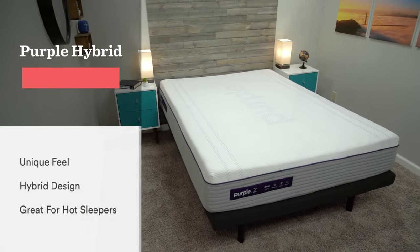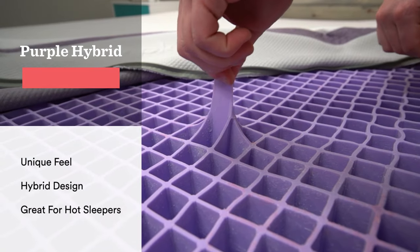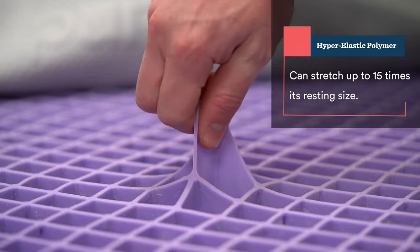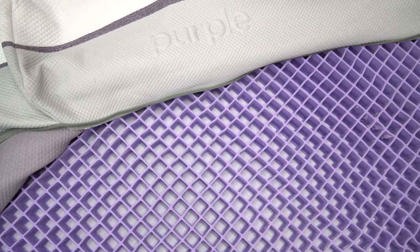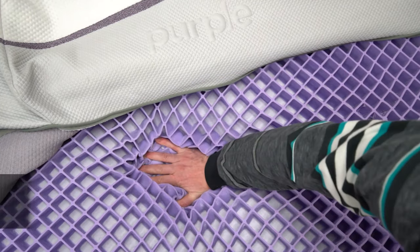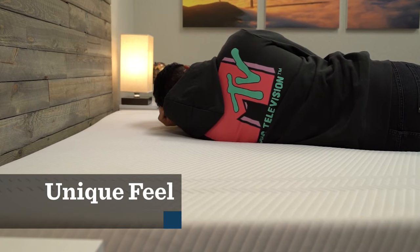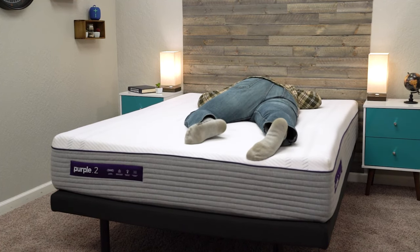Speaking of hot sleepers, we're going to talk about the Purple Hybrid now, which is our pick for the best bed for hot sleepers who want something firm. All the Purple Beds have a proprietary comfort layer called the Purple Grid, made of a material called hyper-elastic polymer — it's a really stretchy, bouncy, and durable material. If you look at it from the top down, you can see it has virtually no surface area, so the Purple Hybrid has a lot of airflow which helps it sleep temperature neutral. Plus that hyper-elastic polymer material itself just doesn't really retain heat like some other foams can. The Purple Grid gives this mattress a very unique gel-like feel when you lay down on it, especially on your back or your stomach — it almost feels like you're floating on top of it.